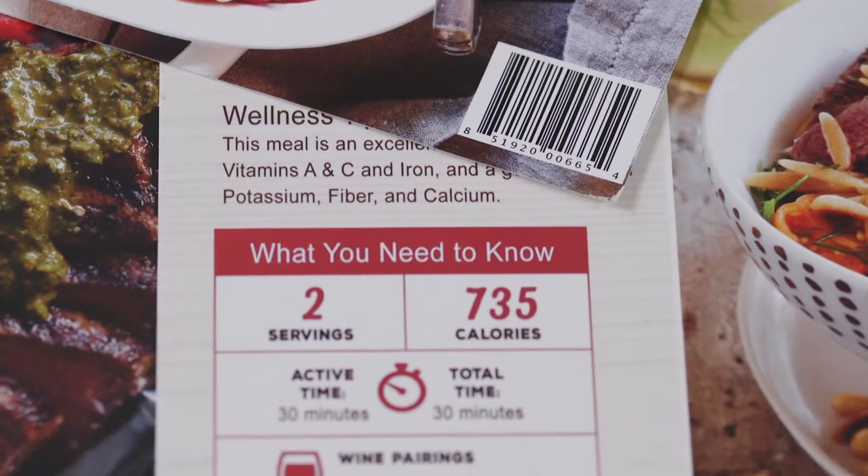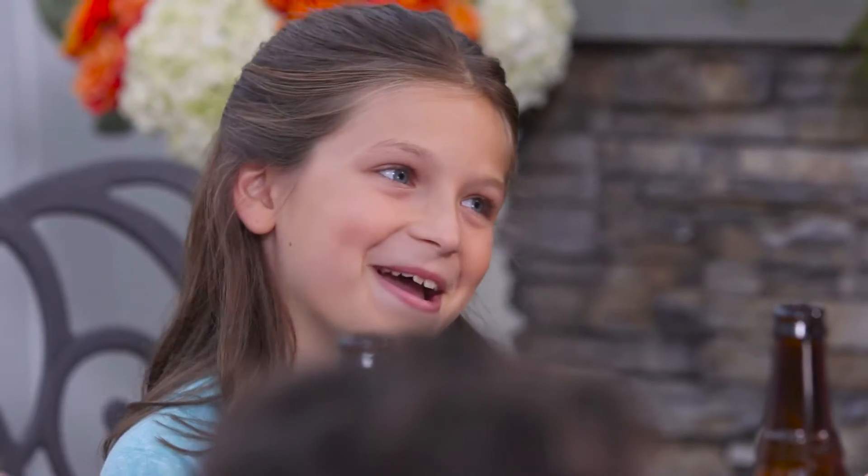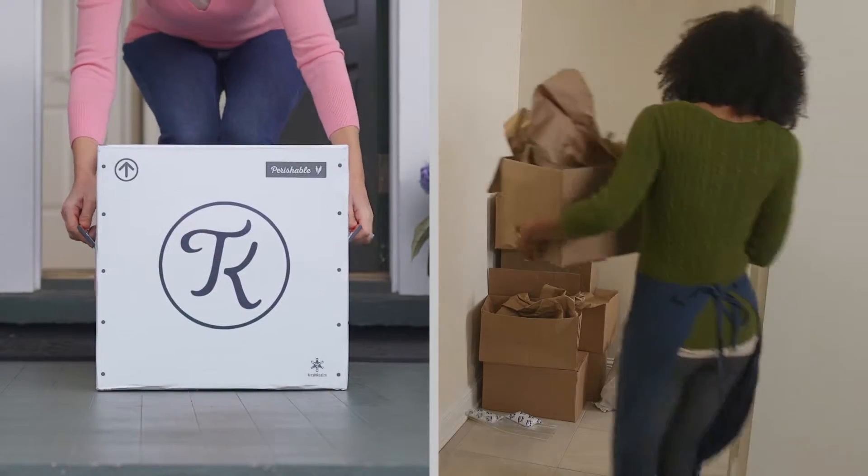Each recipe will take you under 30 minutes to make, giving you more time for the important things in life. Then, when you're all done, cleanup is easy.